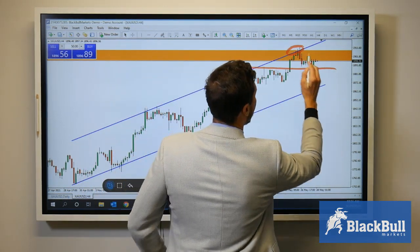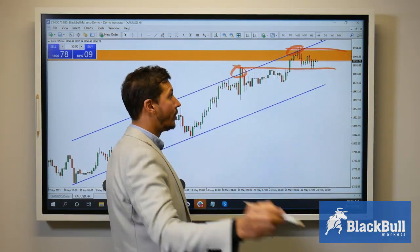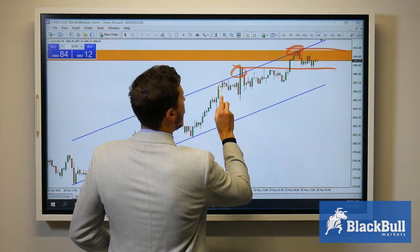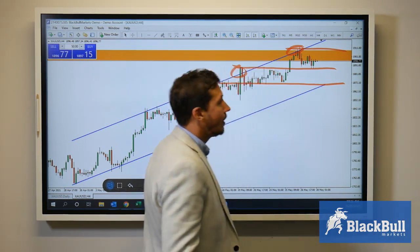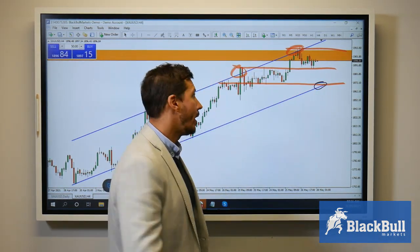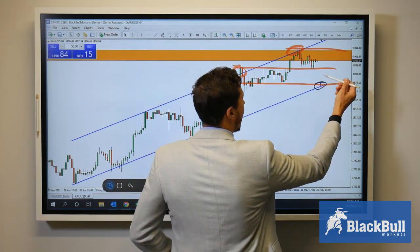While we are trading within this consolidation zone, we could see prices perhaps breaking this level and moving to a lower level which is around 1872, and then possibly we could see some reaction there bringing prices back to the upside.